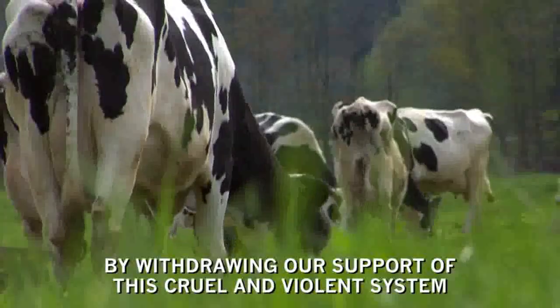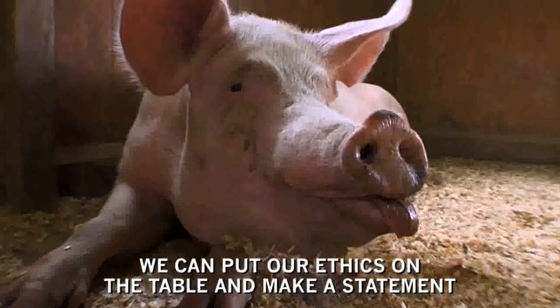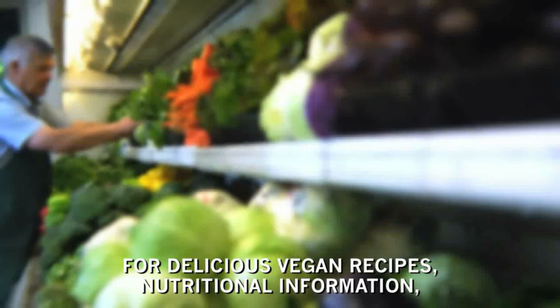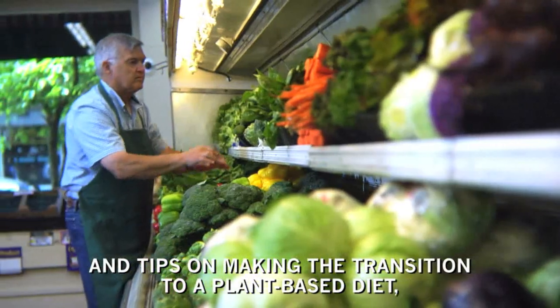By withdrawing our support of this cruel and violent system, we can put our ethics on the table and make a statement for a kinder and more compassionate society for all animals. For delicious vegan recipes, nutritional information, and tips on making the transition to a plant-based diet, please visit ChooseVeg.com.